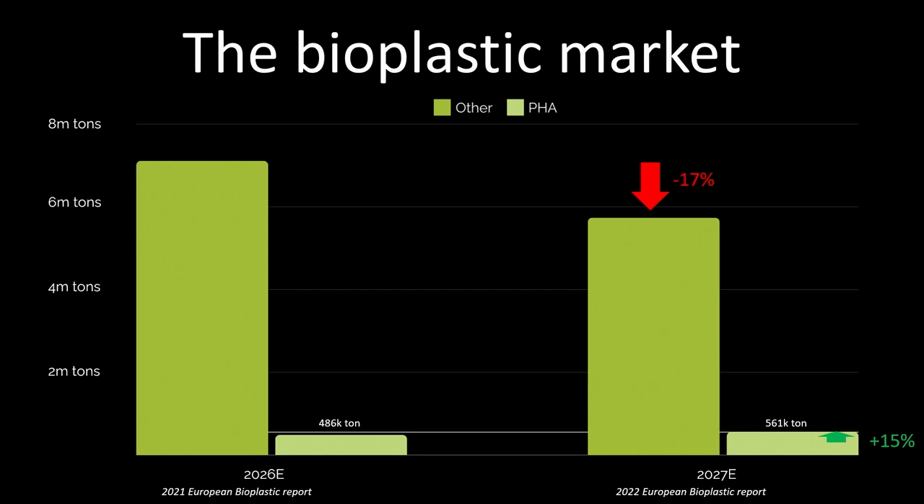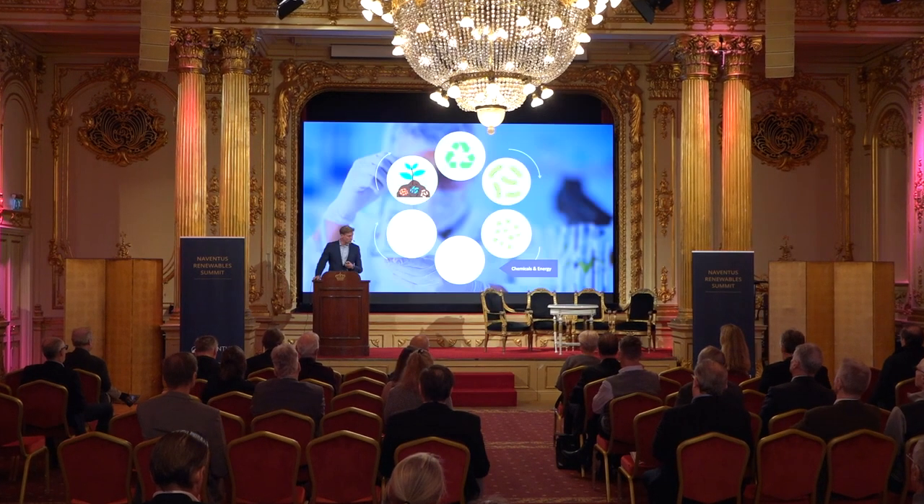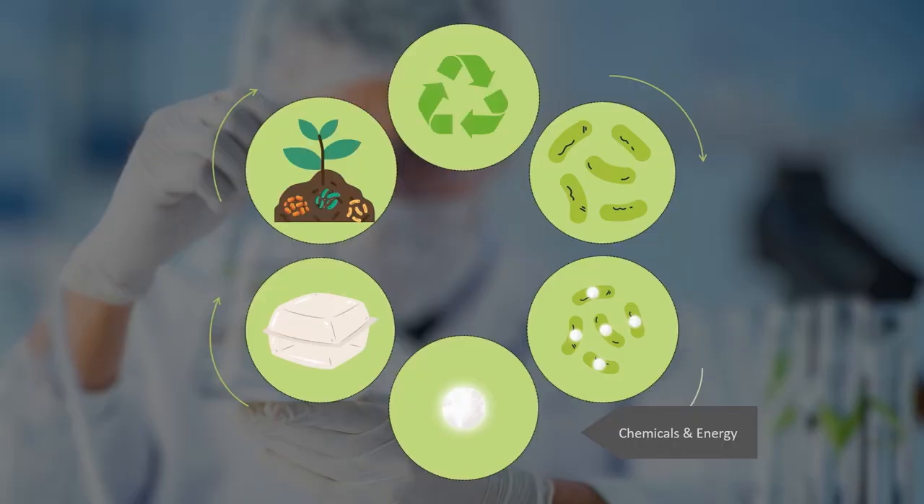That is a big number, but in the world of plastics it's almost nothing. So why, if we have a material that is bio-based, biodegradable, and can replace the majority of plastics, do we only expect 561,000 tons to be produced? To explain that, I need to go back and explain how PHAs are generally produced.